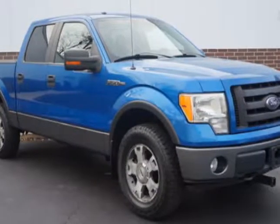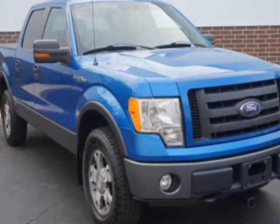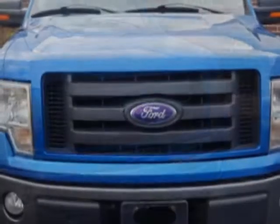Check out this 2009 Ford F-150 FX4. This F-150 FX4 has just under 98,500 miles. For your protection, a warranty is available for this vehicle.